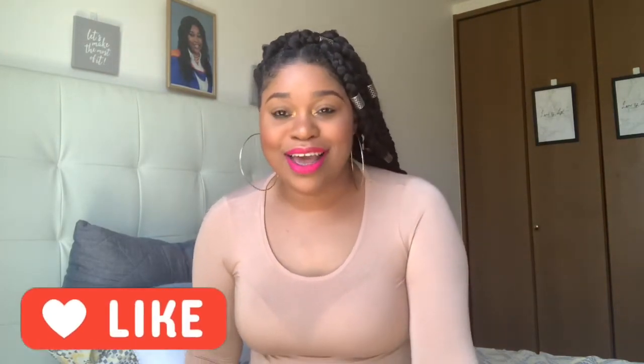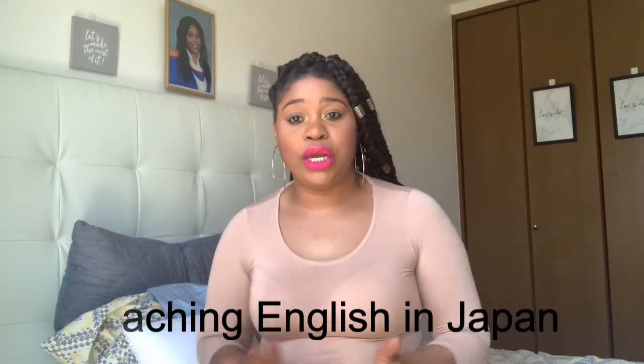Hi guys, it's your girl Abby. Welcome to a new video on my channel. If you're new to my channel, hit the subscribe button, share, like, comment, and turn on the notification bell so when a new video pops up you'll know. And if you're an old subscriber, thank you guys for subscribing and sharing with your friends.